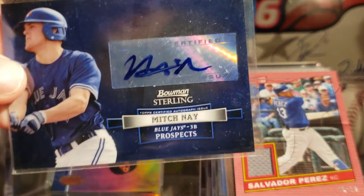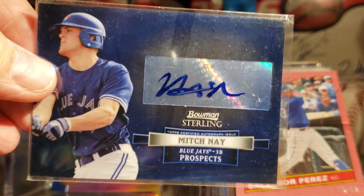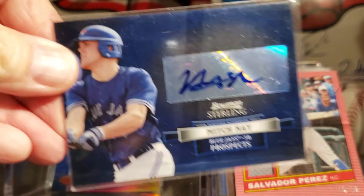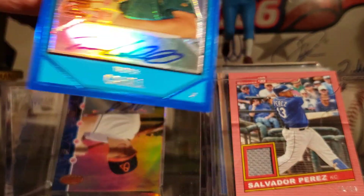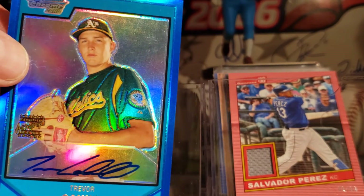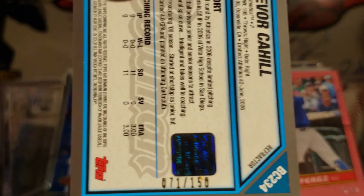A Mitch Ney auto — I don't know who that is — and that's from 2013 Bowman Sterling. This is a pretty good one: Trevor Cahill, on card, his rookie, blue parallel numbered to 150.